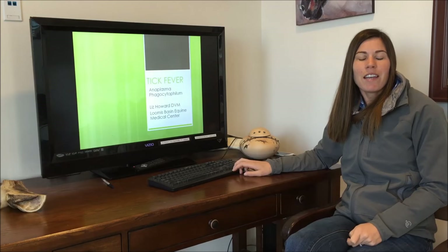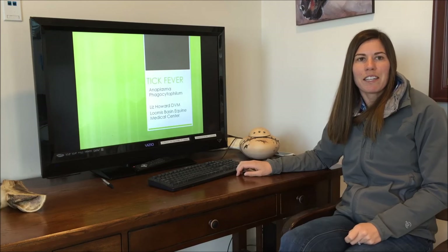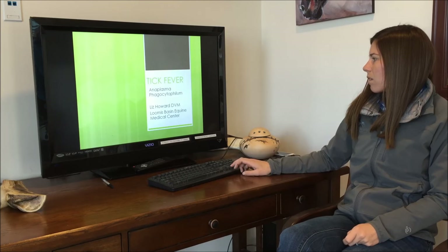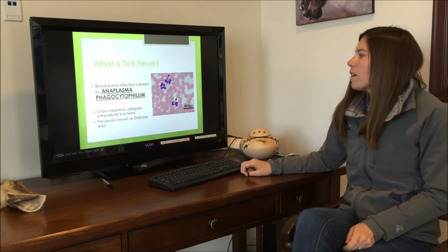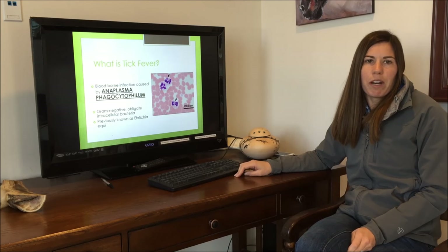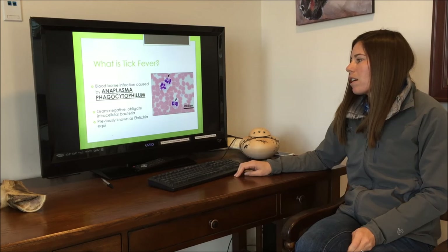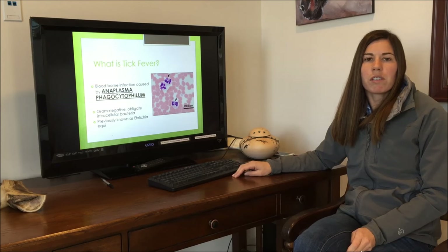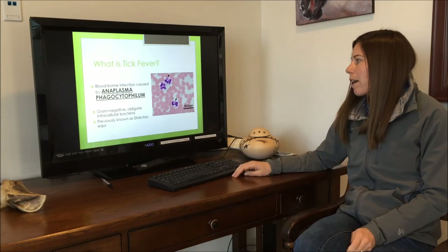I'm Dr. Liz Howard of Loomis Basin Equine, and today we're going to talk about tick fever. Tick fever is a blood-borne infection caused by the bacteria Anaplasma phagocytophilum. It's a gram-negative obligate intracellular bacteria, and it was previously known as Ehrlichia equi.